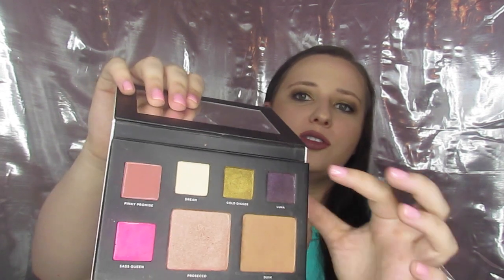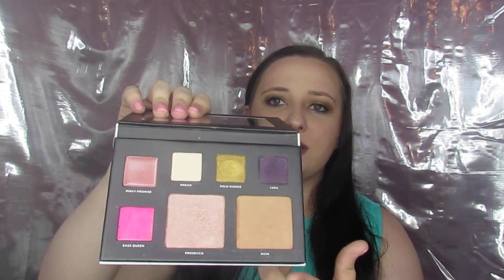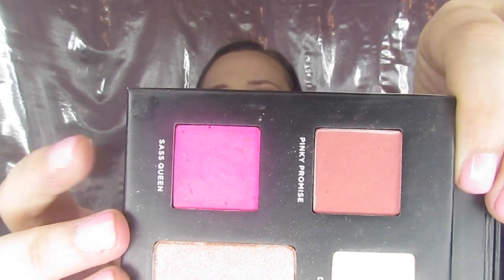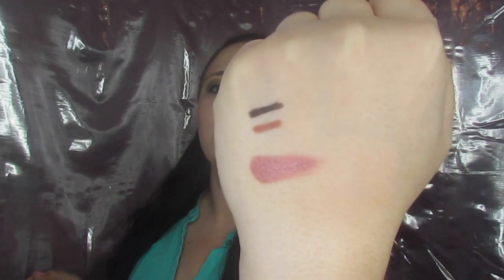You get your usual three eyeshadows, two lip colors. This time we have more of a bronzer and then a slightly darker highlight. The bronzer broke and it kind of got into my lip colors, but no biggie — we're just going to go ahead and swatch them how we can. This first color is called Pinky Promise and it is actually almost a perfect match to that lip liner. Then this second color is called Sass Queen and this is a very very bright pink.